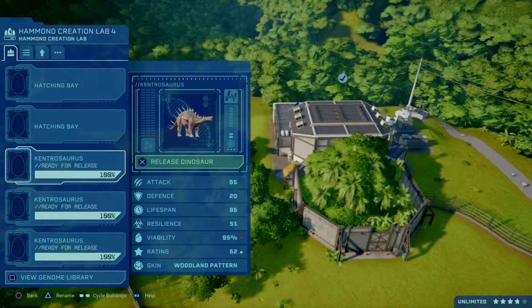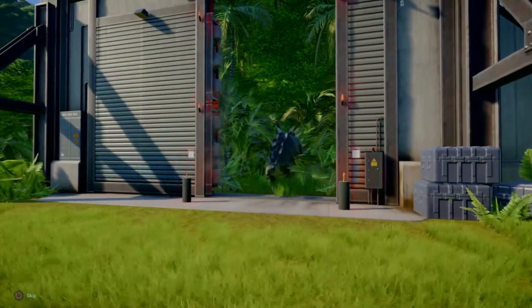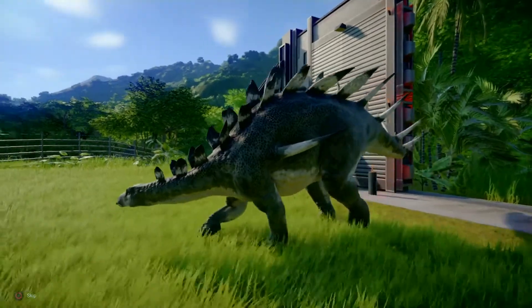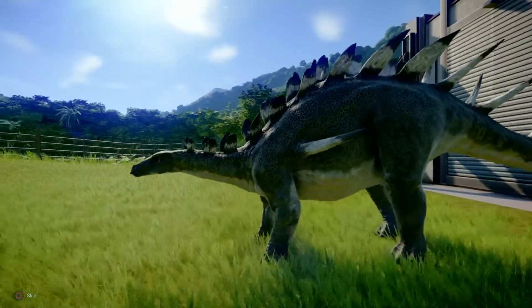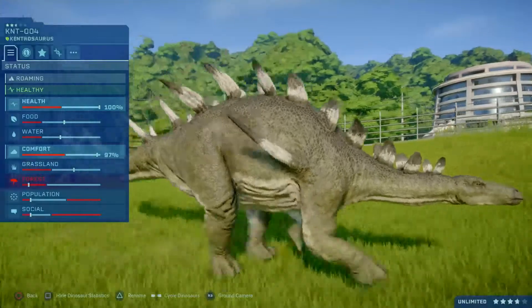Skin number three, the woodland pattern. I'm going to be in shade again, I can't see it. But I can see white tips on the plates and the horns. Oh, I like that. That's spiffy actually. I like it. And green as well.